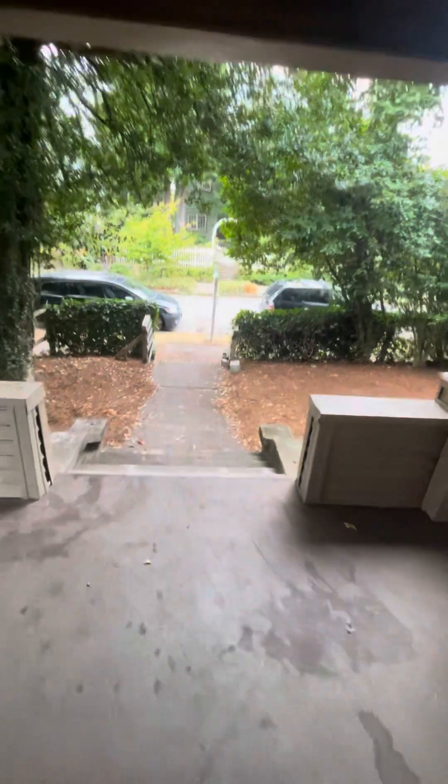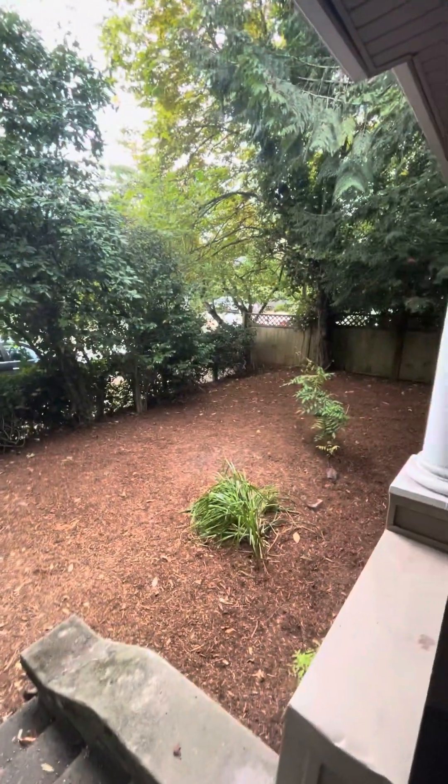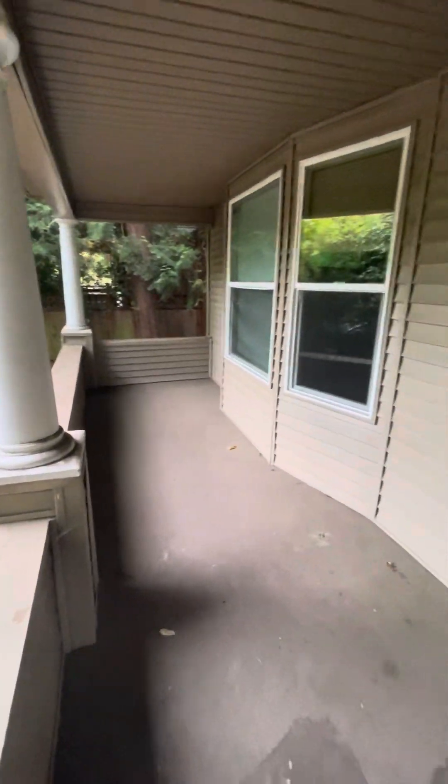Nice big country porch — we're right in the middle of frat land, literally 10 blocks walk to U-Dub. Nice stairs here.